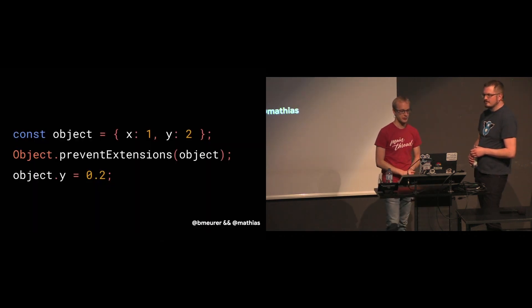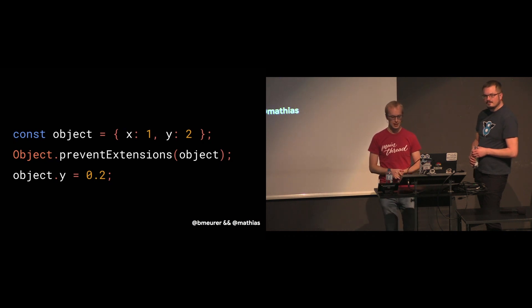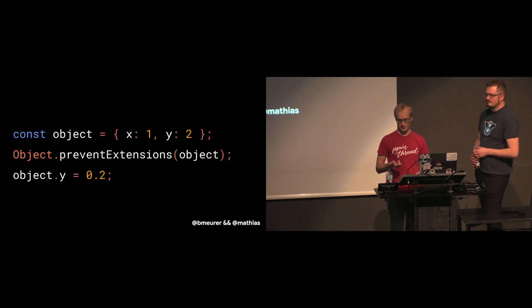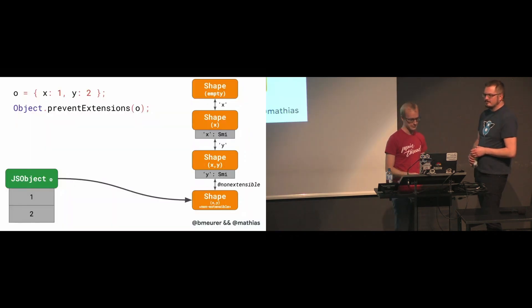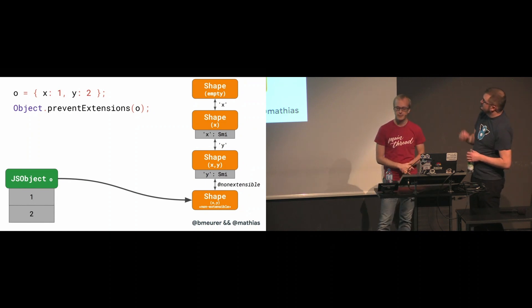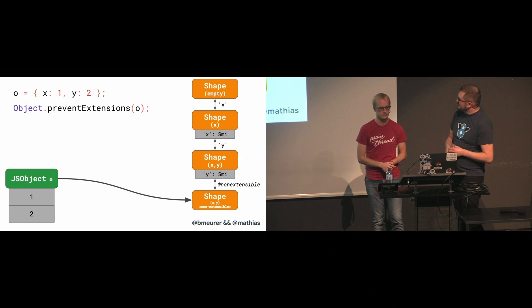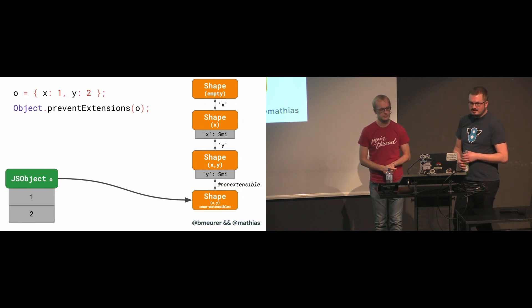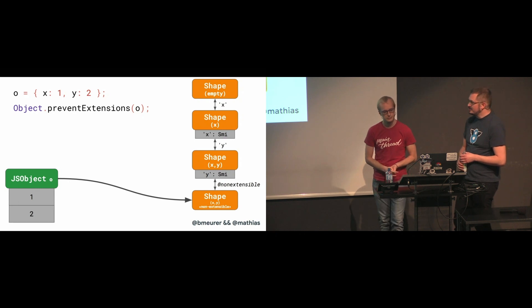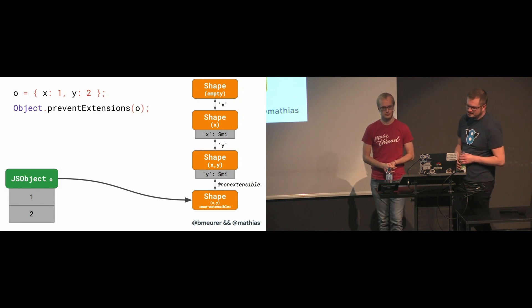Here's a simplified repro for the bug. We have an object with two fields that have a SMI representation, then we prevent any further extensions to the object, and eventually we force the second field to a double representation instead of SMI. As we learned before, we'll end up with both properties marked as SMI representation, and the final transition in the chain is the extensibility transition which marks this object as non-extensible.